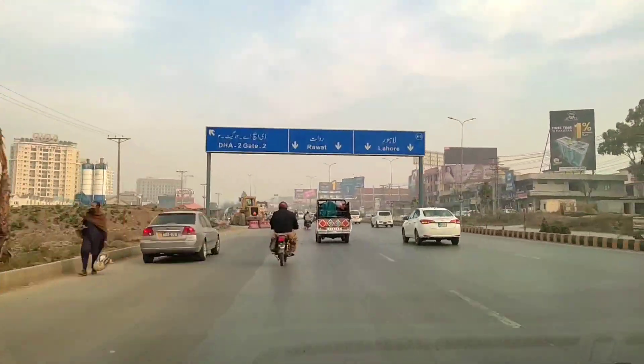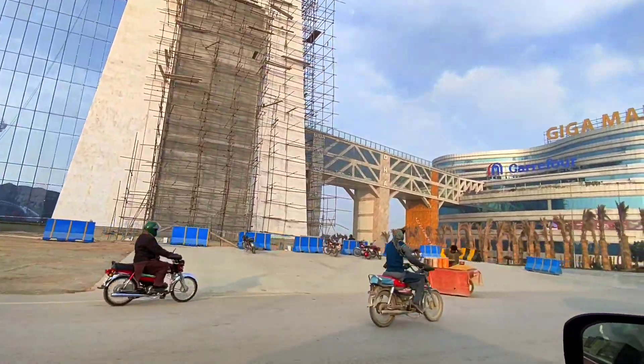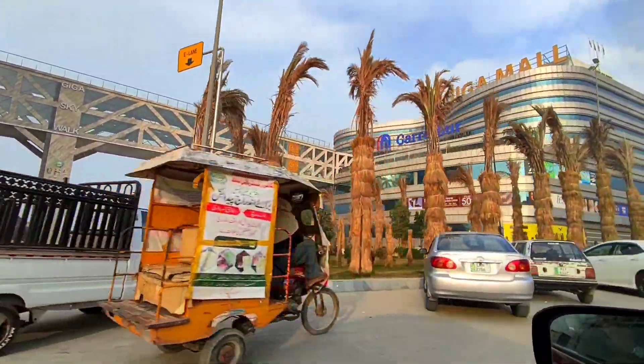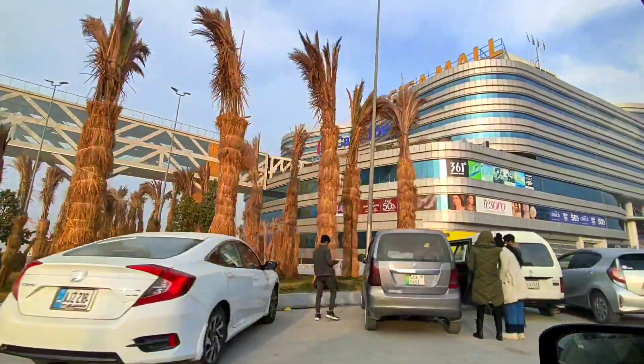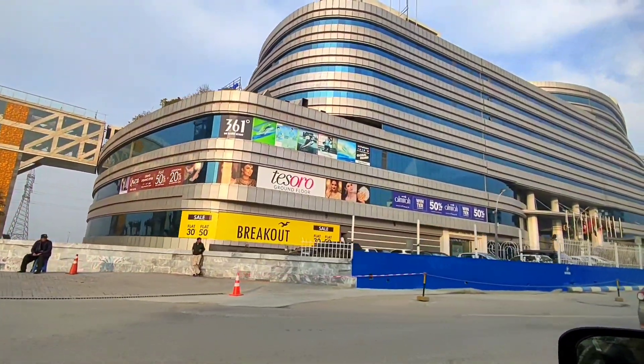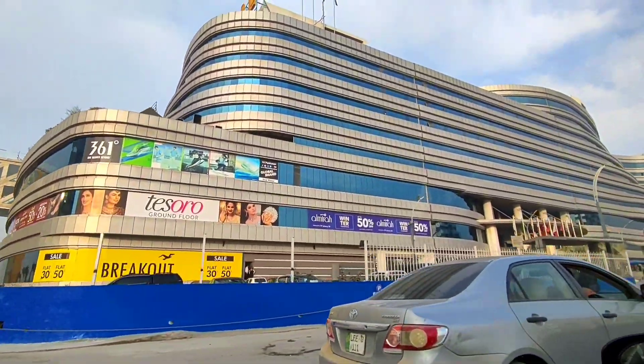Since it's a weekday, there's not much traffic today. We're about to approach Giga Mall, and this mall is huge. It has Carrefour, Outfitters, and many other places to go. And there it is — you can only see a part of it but in reality it's huge.